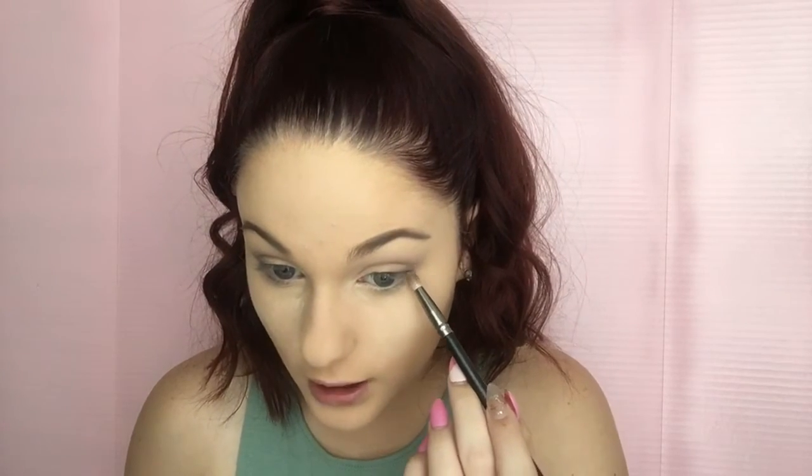Once I'm about done blending this into my crease, I take a plain denser brush and kind of just blend all of that out. Then I go in with a pencil brush or a little dome brush and take this darker color in the center and kind of just draw like a V with it, then start blending out that V. Once I'm done blending that into my crease, I take that same shade with the same brush in the outer corner of my eye. That is the basics of my eyeshadow. Then I come in with my Naked 3 palette and take the same flat brush and come into the shade Trick.